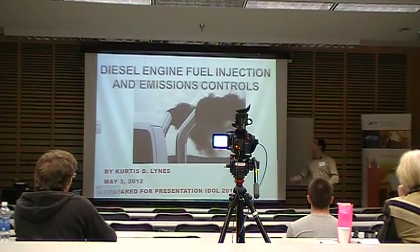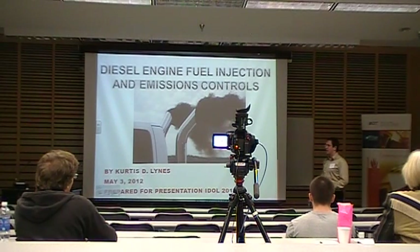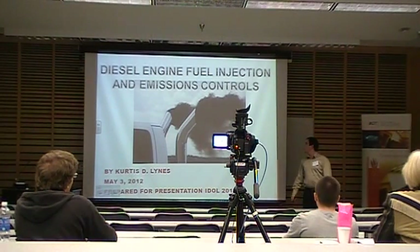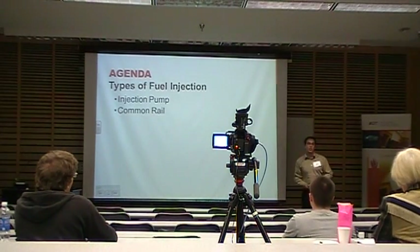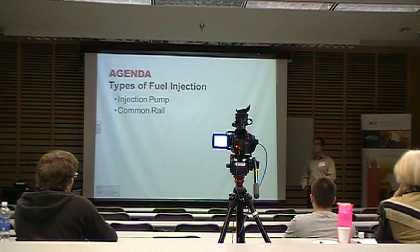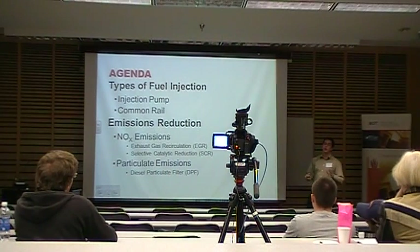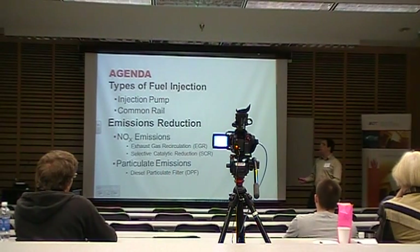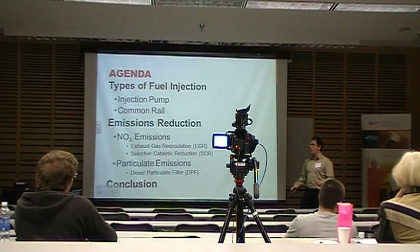Today I'm going to be talking about diesel engine fuel injection and emissions control systems. It's a very hot topic nowadays because of climate change. I'll cover the basic types of fuel injection, the two main methods used over the past 50 or so years, what we're doing now to reduce tailpipe emissions, a brief conclusion, and then I'll have time to answer any questions.